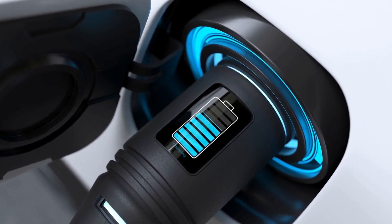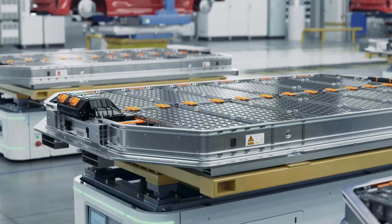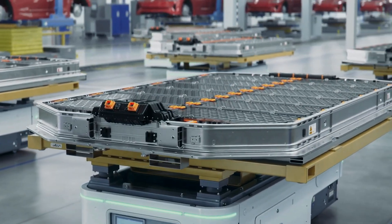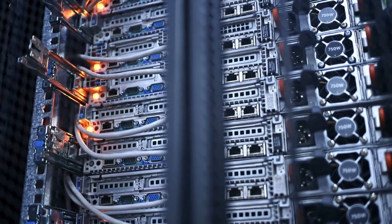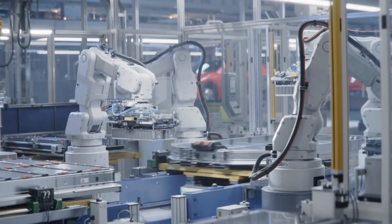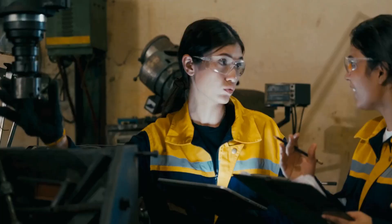The aluminum-ion battery works differently from the more common lithium-ion batteries found in many devices today. The main difference lies in the materials used and how the battery stores and releases energy. Instead of lithium, this battery uses aluminum, a metal that is lighter, more abundant, and easier to recycle. In an aluminum-ion battery, the process of storing and releasing energy involves ions moving between two electrodes.